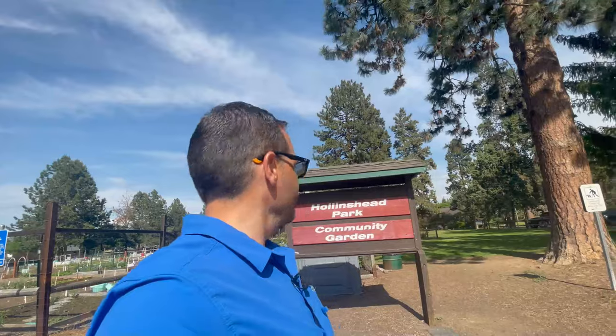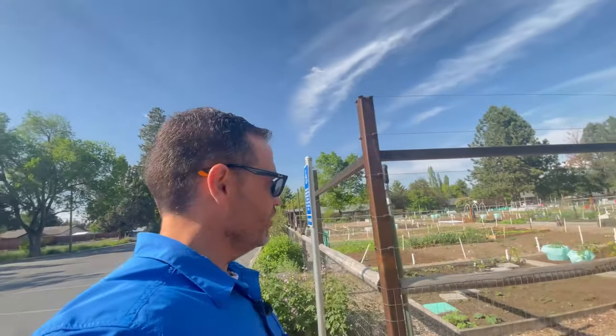Right here behind us, you have the Haunted Community Garden. What's a community garden? Well, that's what it sounds like — you come here and plant stuff and it belongs to the community. It's not anyone's, it's everyone's. Very, very cool feeling.